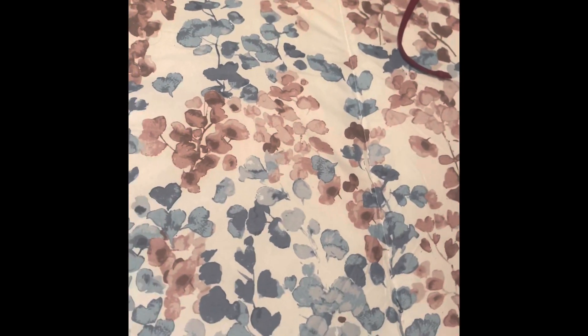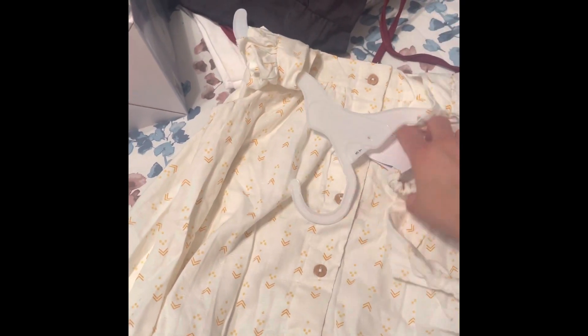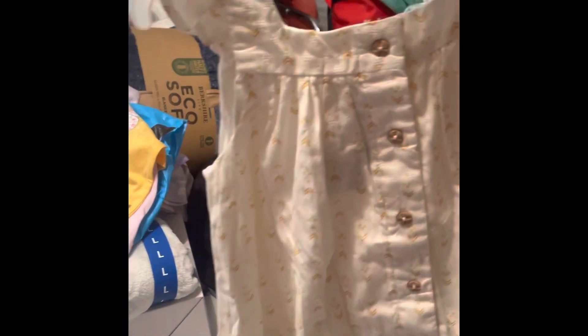Moving on — this is probably the biggest purchase, which was at TJ Maxx. Starting with clothing: I got this cute summer dress for my three-year-old who's going to be four. I believe it was $12.99 — I thought it was so adorable.